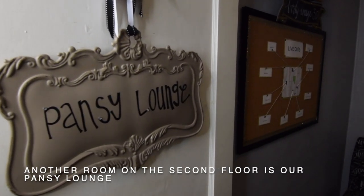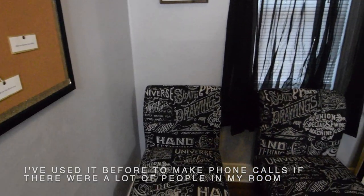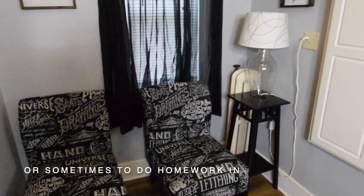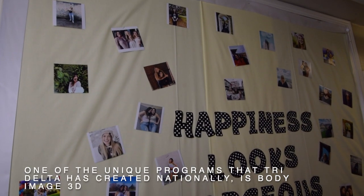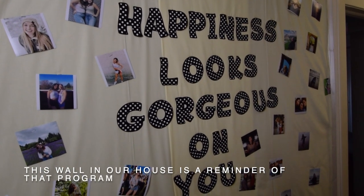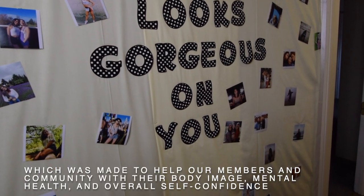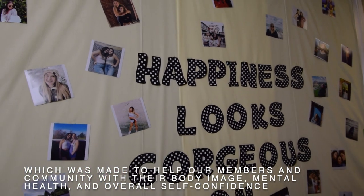Another room on the second floor is our pansy lounge. I've used it before to make phone calls if there were a lot of people in my room, or sometimes to do homework in. One of the unique programs that Tri-Delta has created nationally is Body Image 3D. This wall in our house is a reminder of that program, which was made to help our members and community with their body image, mental health, and overall self-confidence.